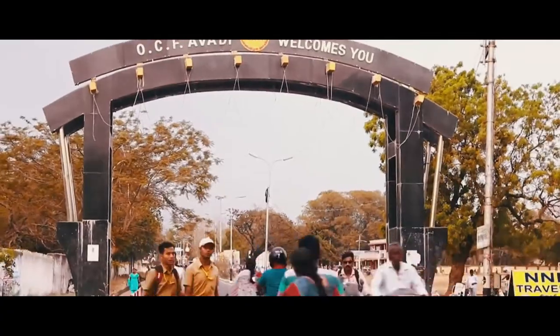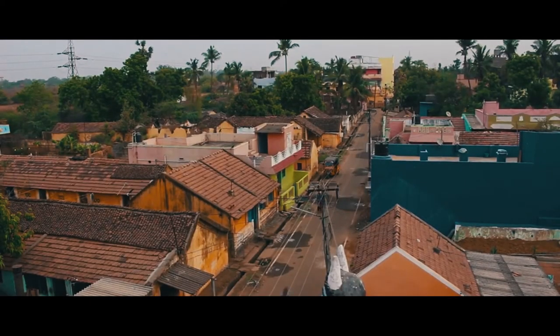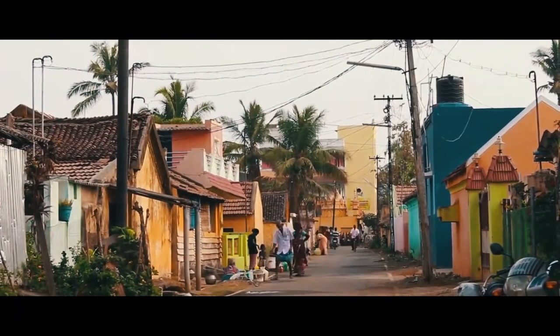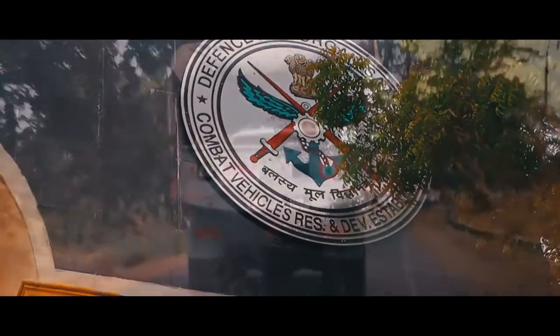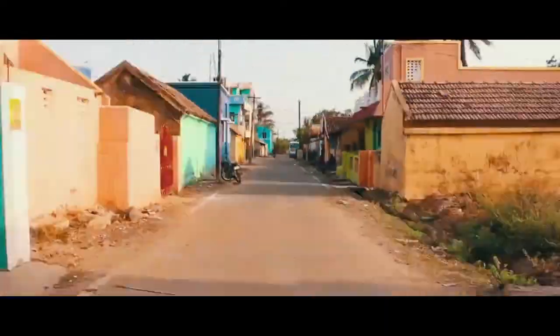The South East street of Aavadi in Chennai has a story to tell. Also called Pillayarkoil Street, it is surrounded by the defense base. Come, let's explore the story of the street.